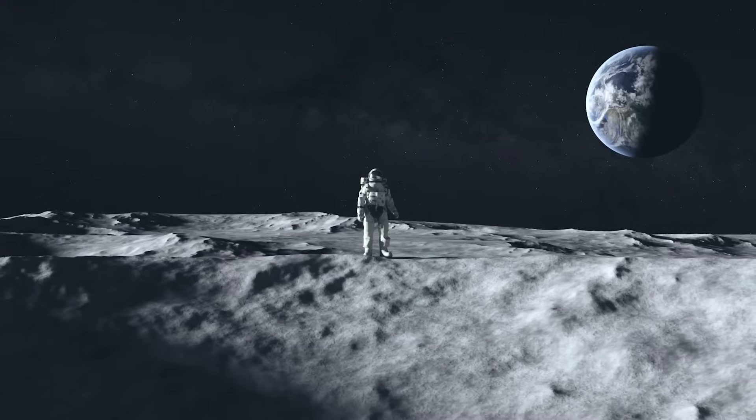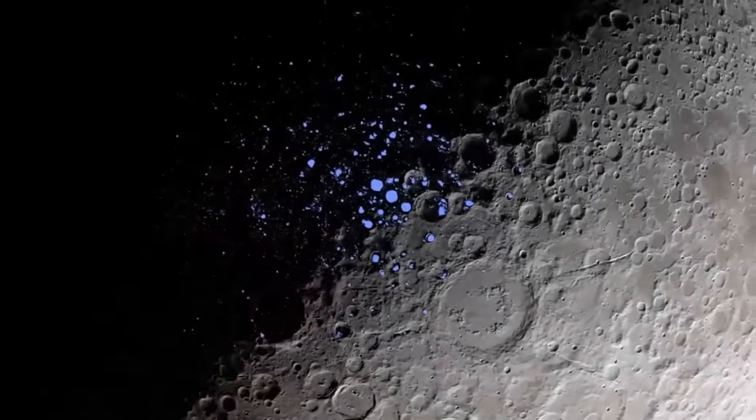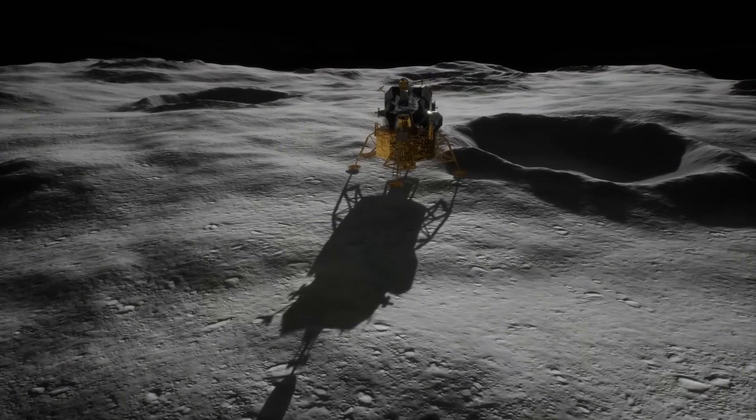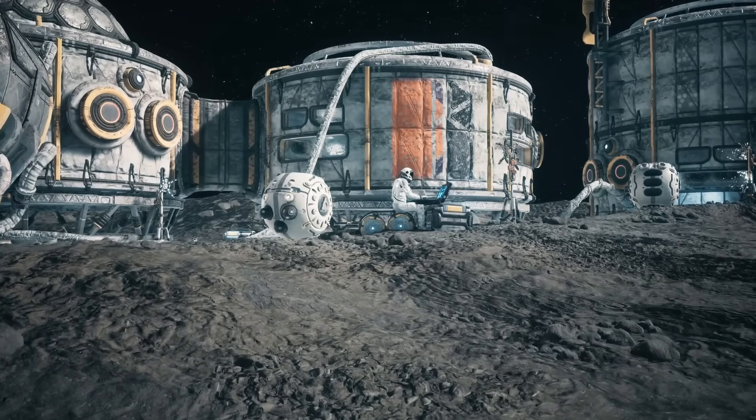The Chinese have announced that they're going to go to the moon, and they will probably beat the United States. In a groundbreaking discovery, Chinese researchers have potentially uncovered a vast reservoir of water on the moon, signaling a pivotal moment in lunar exploration and international space politics.